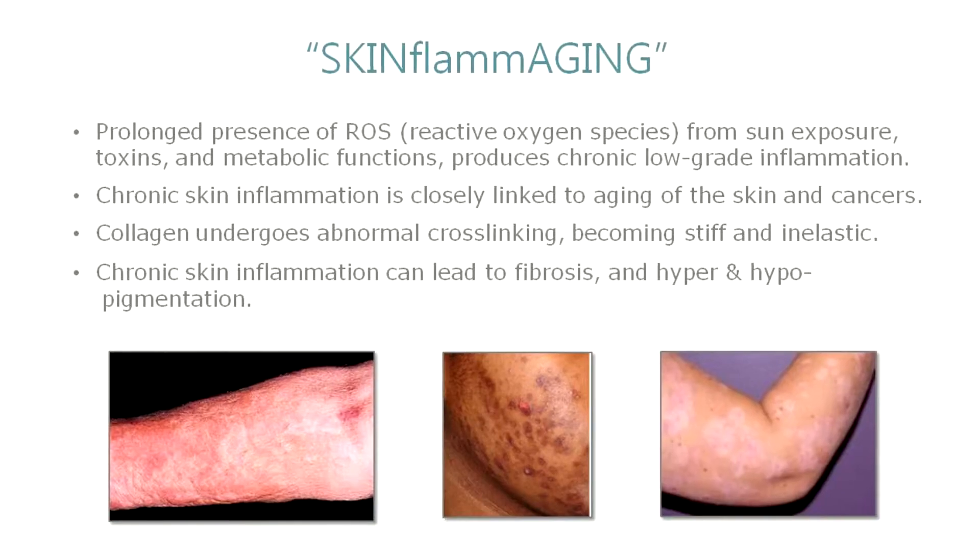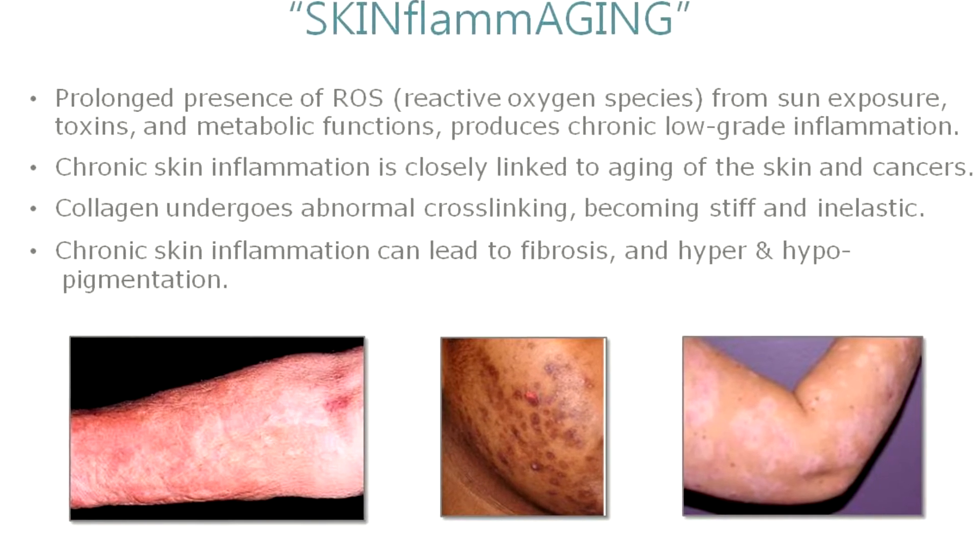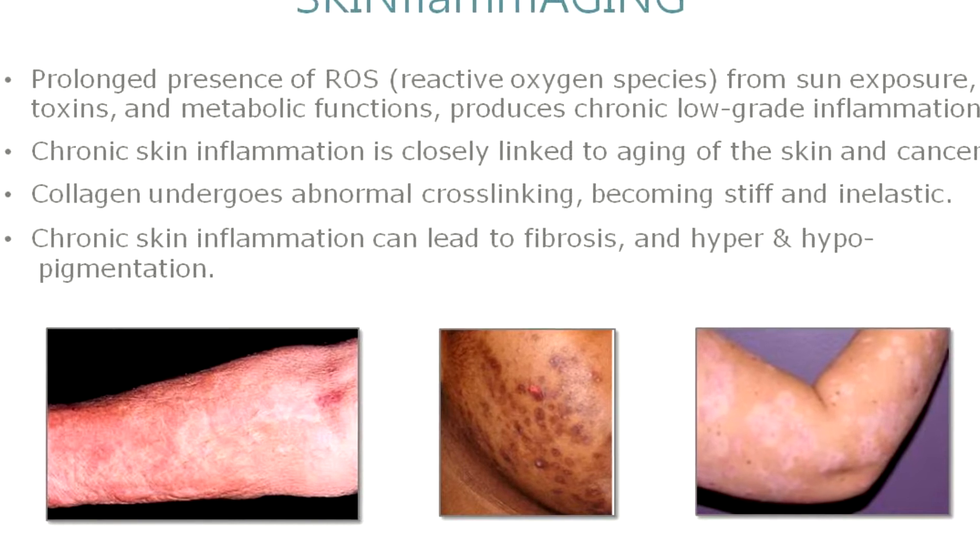Inflammation is not good — it takes its toll. We've already talked about the systemic effects on the skin, and it can be even worse. Chronic inflammation can lead to fibrosis, scarring, hyperpigmentation, and hypopigmentation. If you do anything to your skin on a chronic basis, you want to settle inflammation down.